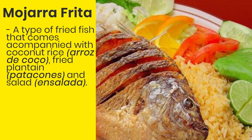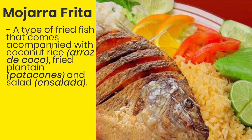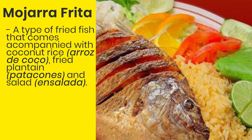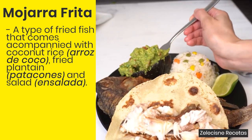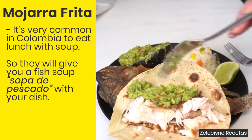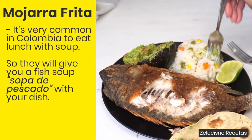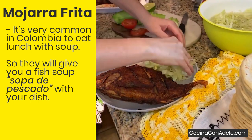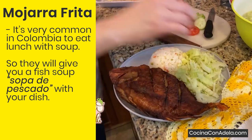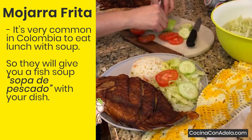Mojarra frita is a type of fried fish that comes accompanied with coconut rice (arroz de coco), fried plantain, patacones, and salad (ensalada). You can add lemon to your fish to make it tastier. This is generally a lunch dish and it's very common in Colombia to eat lunch with soup, so they will give you a fish soup (sopa de pescado) with your dish. You're supposed to eat it first, but honestly I usually eat the soup afterwards to make sure I don't get full and can still eat my main dish. Nothing better than going to the beach and having this for lunch in front of the sea.